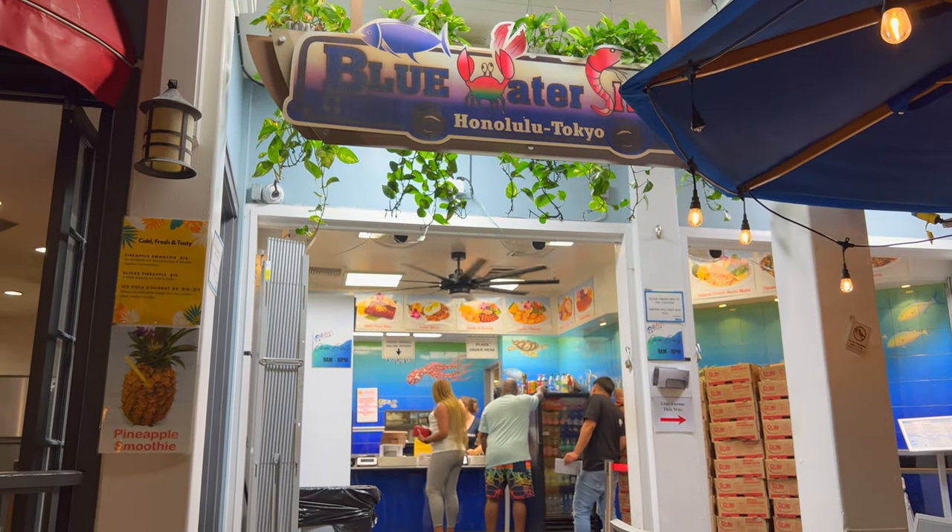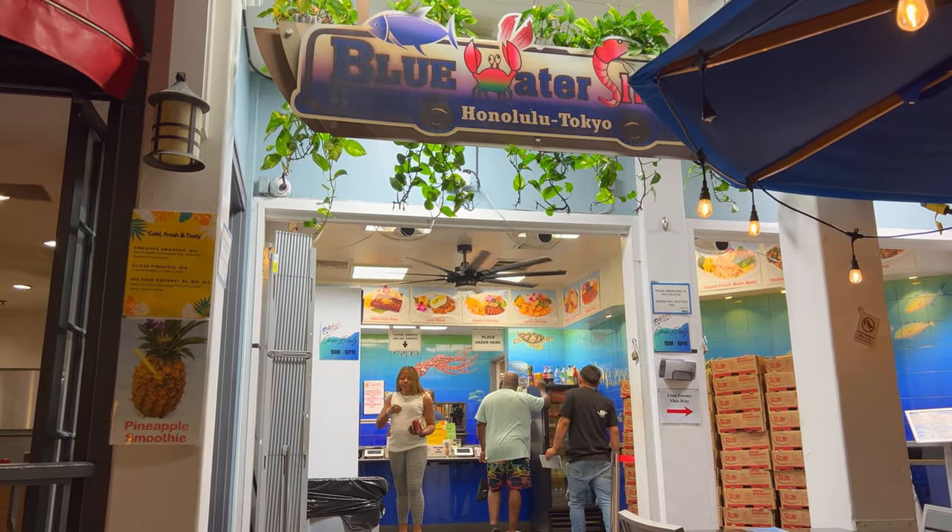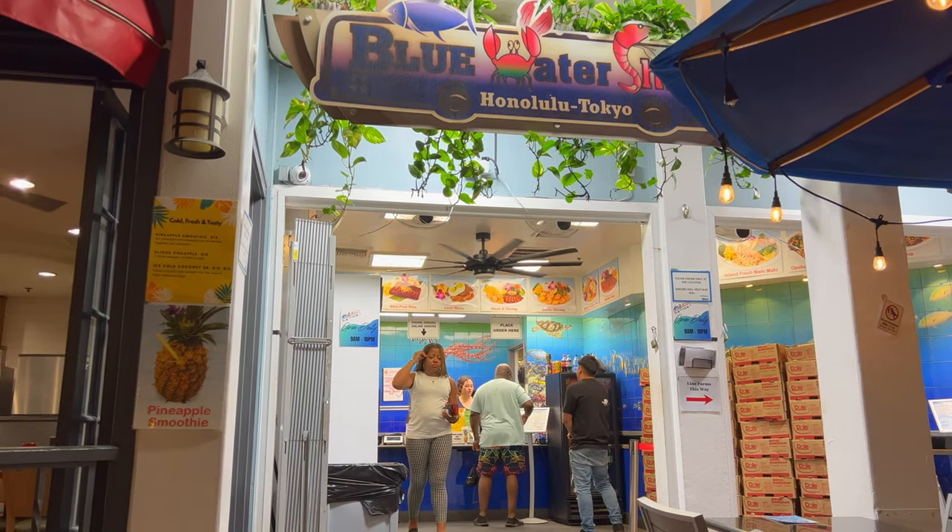And for the Blue Water Shrimp Company, it's an excellent place to come for our first meal here in Honolulu. Thank you.